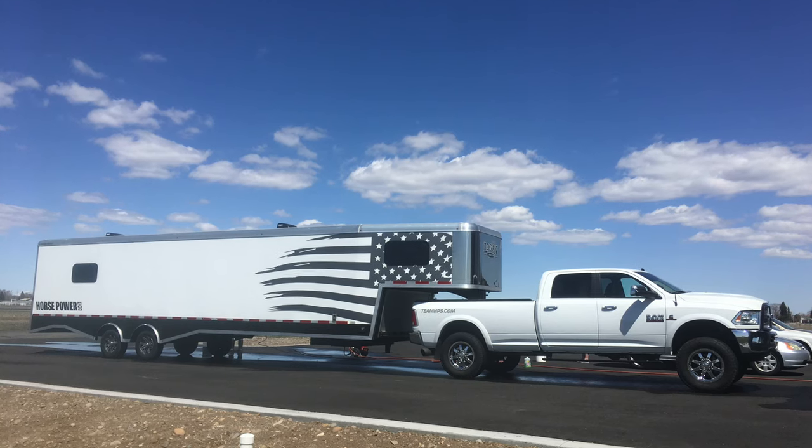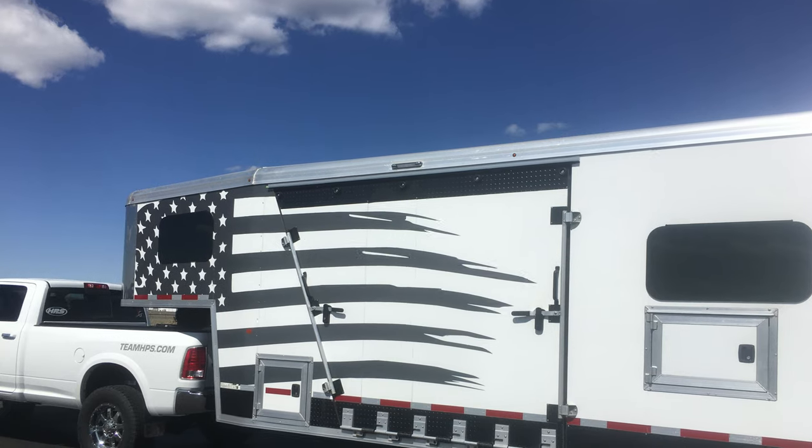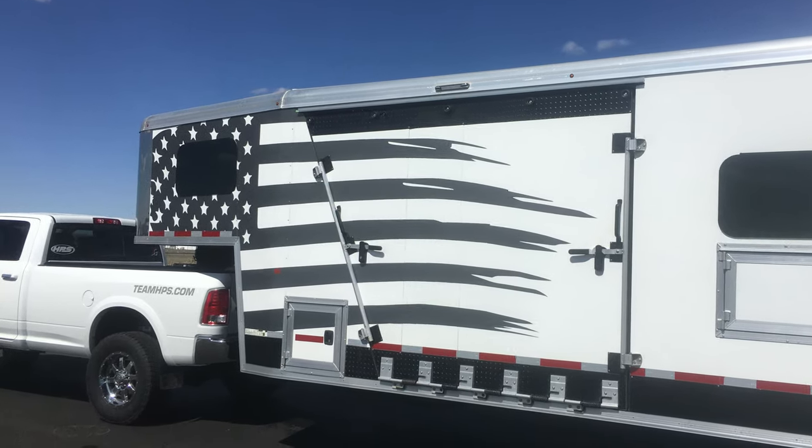A couple months ago, I sold my white Logan Coach horse trailer. If you remember that trailer, it was the white one that had the American tattered flag coming out of the front of it. Got a lot of compliments on that trailer. People loved how simple and clean the white looked and then how simple and clean just one decal — that American flag — looked on that trailer. It was super cool.